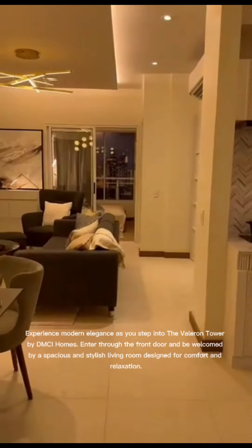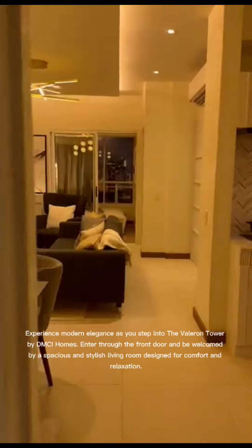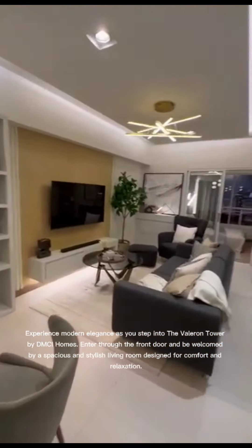Experience modern elegance as you step into the Vailron Tower by DMCI Homes. Enter through the front door and be welcomed by a spacious and stylish living room designed for comfort and relaxation.